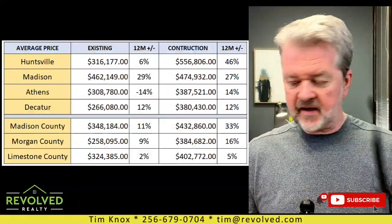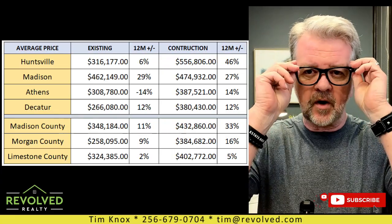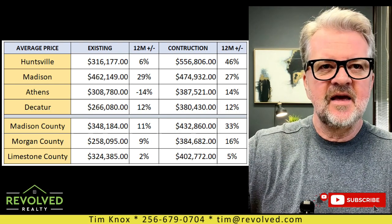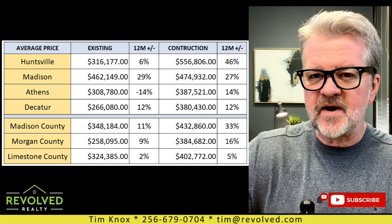Now as you probably know, prices are starting to fluctuate a little bit here. The market is slowing down a little bit thanks to interest rates, the time of the year, that sort of thing. And it's always good to take a look at what you can get for the average price. The average price in Madison City is actually pretty hefty. The average sale price of an existing home in Madison City — we're not looking at new construction yet — the average sale price is $462,149.